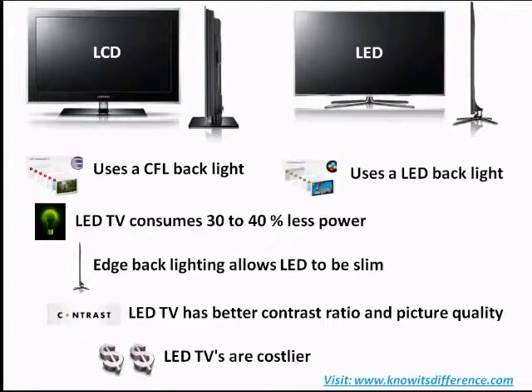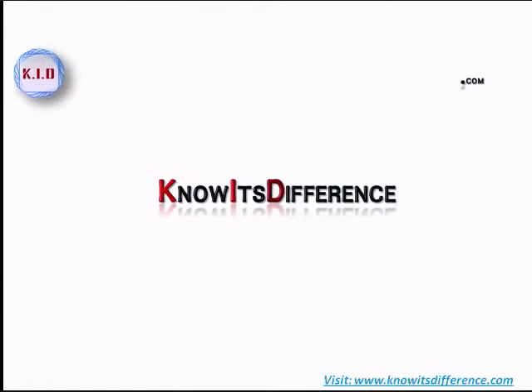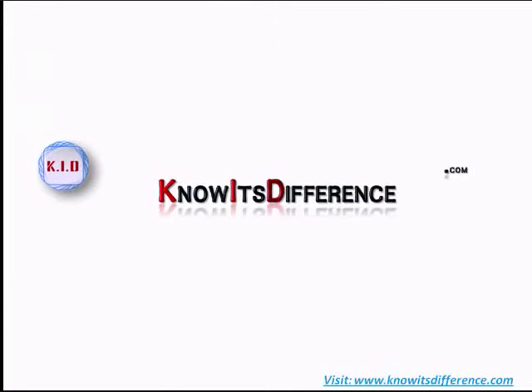Hope some of your doubts are cleared. For more, visit www.nowitsdifference.com.